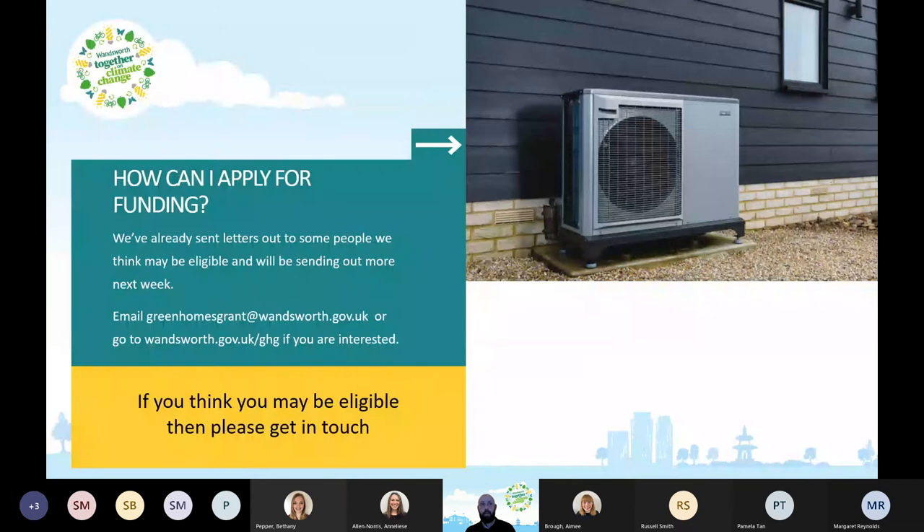How can you apply for funding? We've already sent letters out to some people and will be sending more. If you're interested, please email us at greenhomesgrant@wandsworth.gov.uk, or go to the Wandsworth website and type in Green Homes Grant or GHG. You can find more information, get in touch, and we can send you an application form. If you think you might be eligible, please do get in touch.